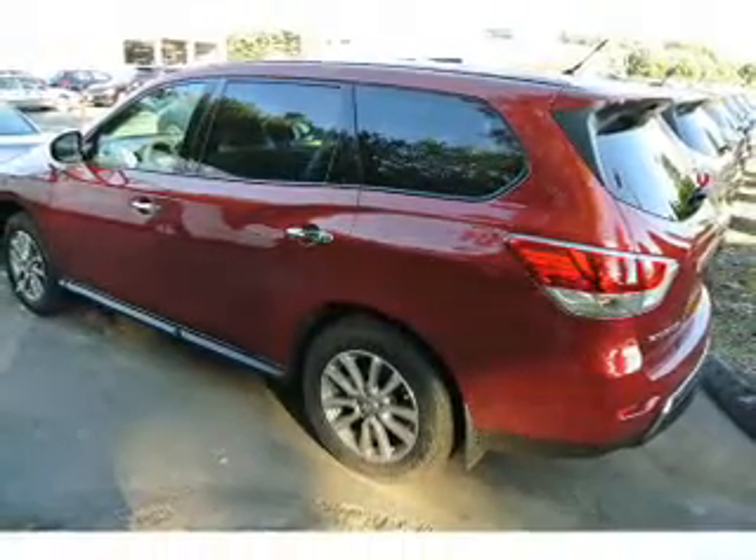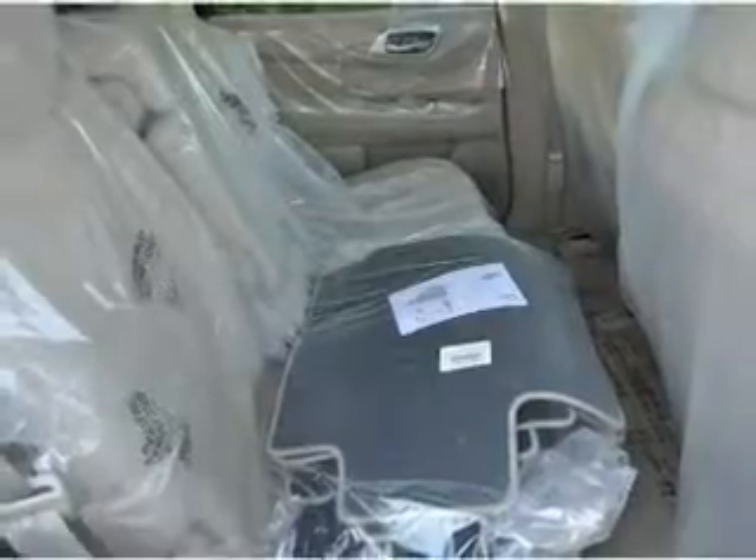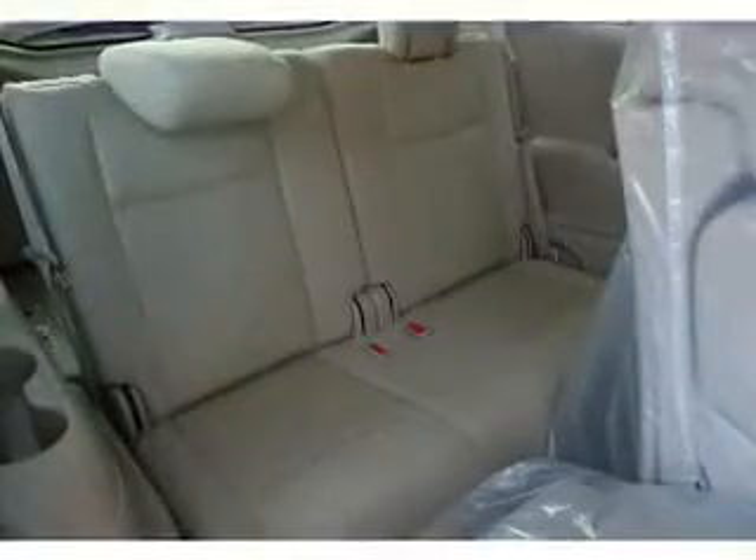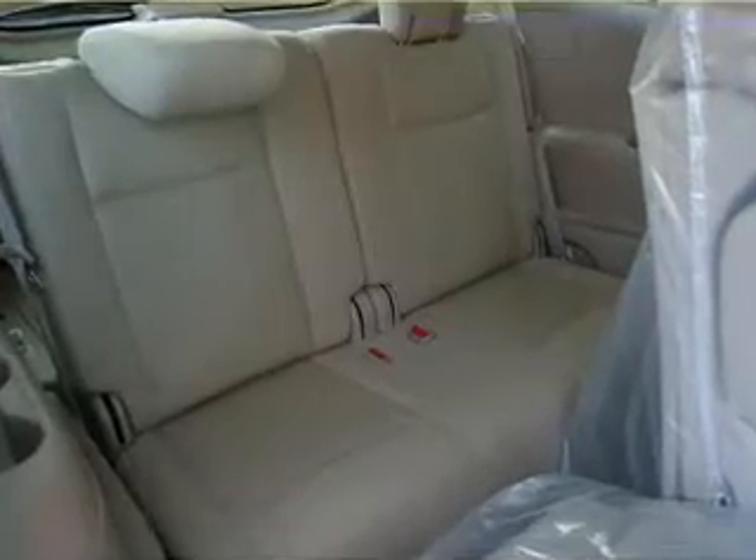The features include a spoiler, keyless entry, power mirrors, brake assist, traction control, stability control, anti-lock brakes, and privacy glass.